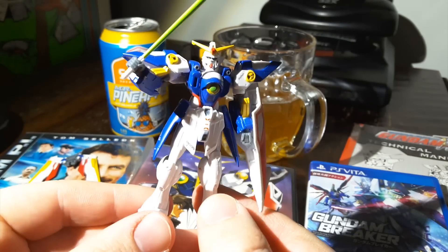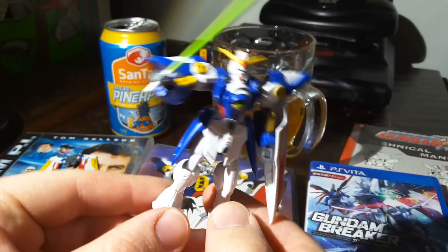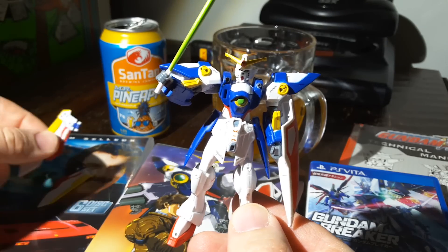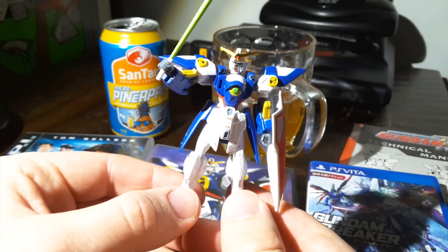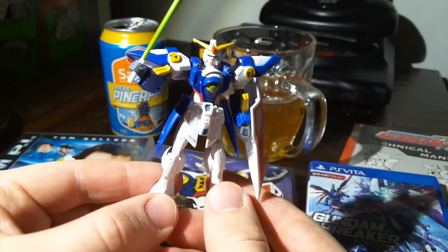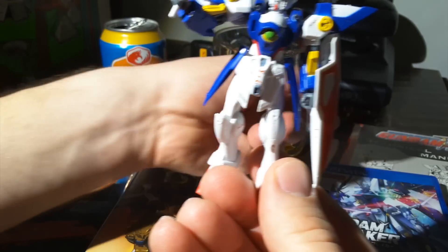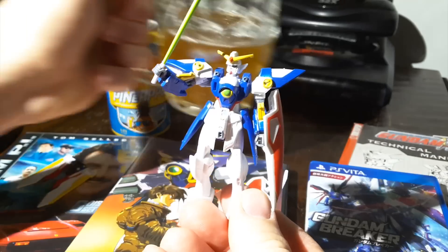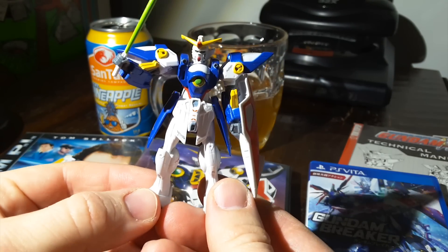Hello, it's me, Gundam Wing Figure XXXG-01W. And Mark went back to re-film parts of this review in order to fix my little shoulder things that were on backwards. And if you're going to build me, by the way, superglue everything on afterwards because it all falls off really easily. Now, enjoy the rest of the review, which is a bit of a train wreck. But what do you expect when you combine beer and pineapple and the Sega 32X and Magnum PI and Gundam all in the same shot?